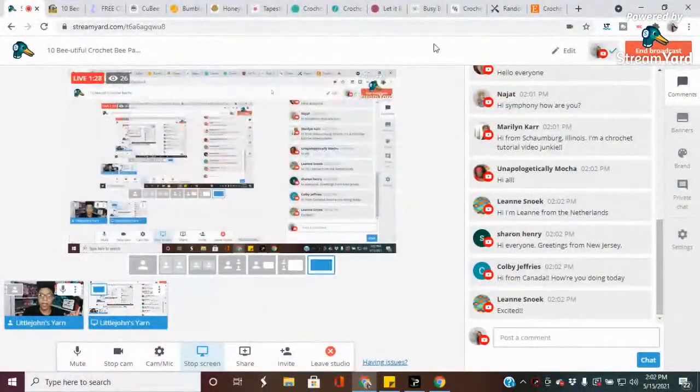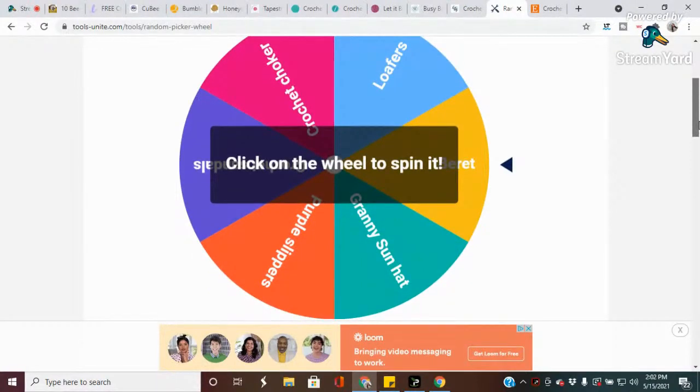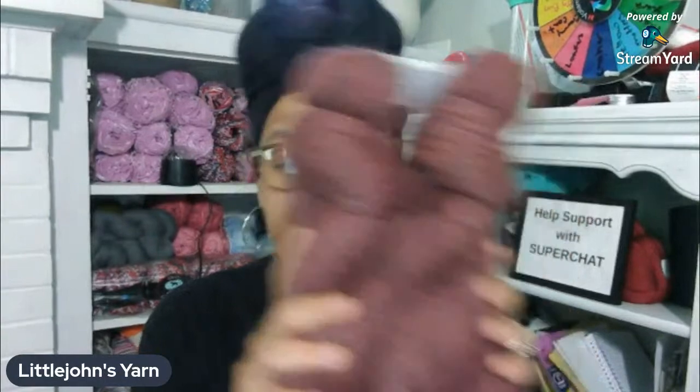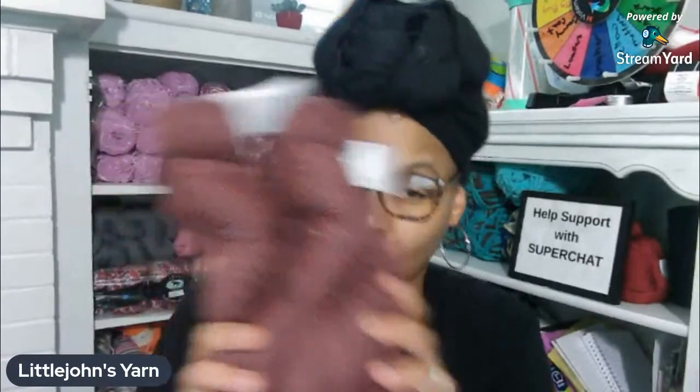As usual, if anybody donates and I get a super chat, you guys will get to spin the wheel of patterns - you get a chance to win one of my patterns for free. You do not have to donate during this live stream. I'm also going to be giving away two skeins of yarn. In order to win this yarn, you just have to pay attention during this live stream and I'm going to ask you a question, and the first one to answer correctly will win.